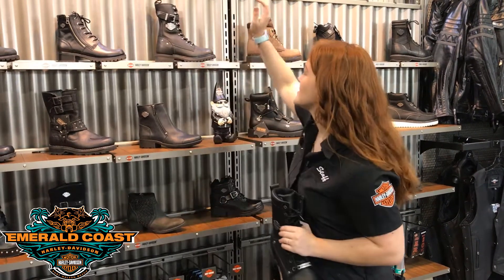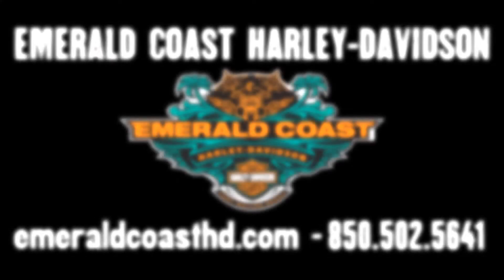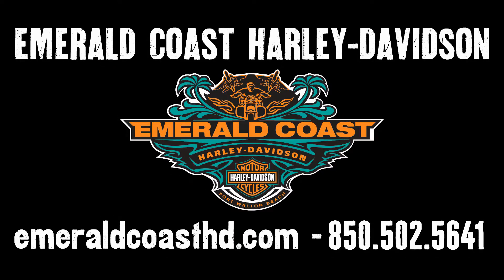We also have that in our women's Calvert boot, and these are just two of the many styles that we carry here at Emerald Coast Harley-Davidson. If you'd like to come try these on or have any questions about riding boots or other gear, don't hesitate to call or come see us at Emerald Coast Harley-Davidson.